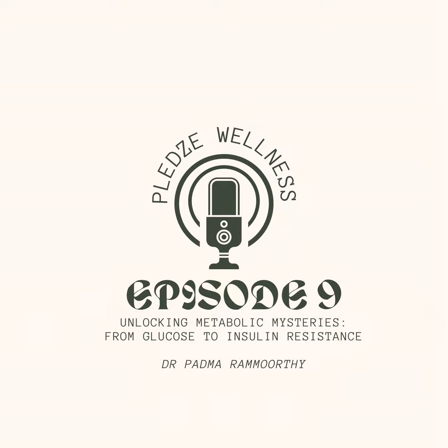Left unchecked, this domino effect can lead to prediabetes, a condition where blood sugar levels are higher than normal but not high enough for a diabetes diagnosis. If left unaddressed, prediabetes can eventually progress to type 2 diabetes.